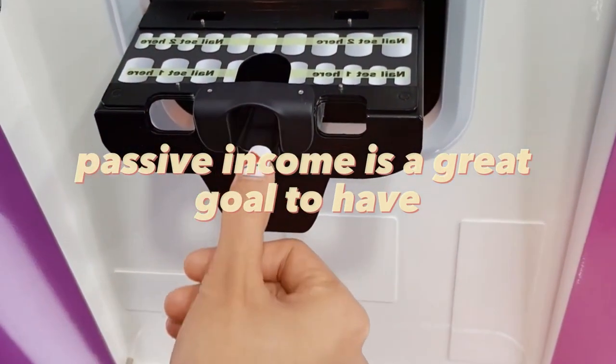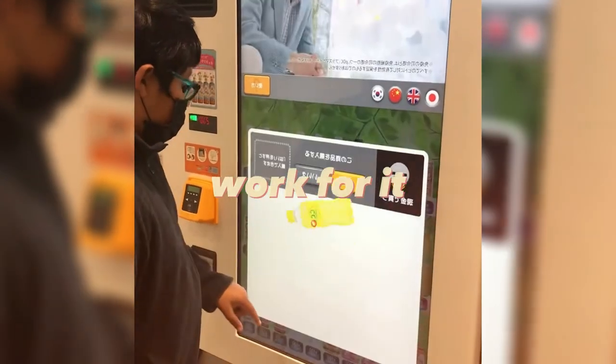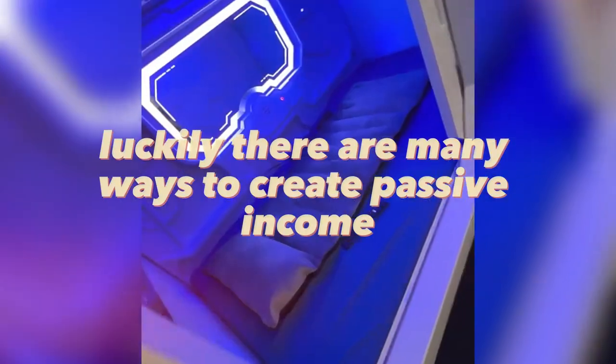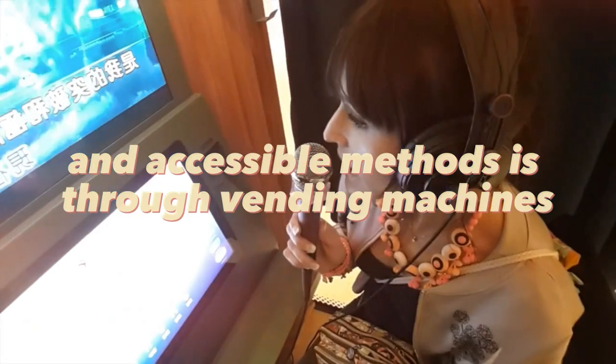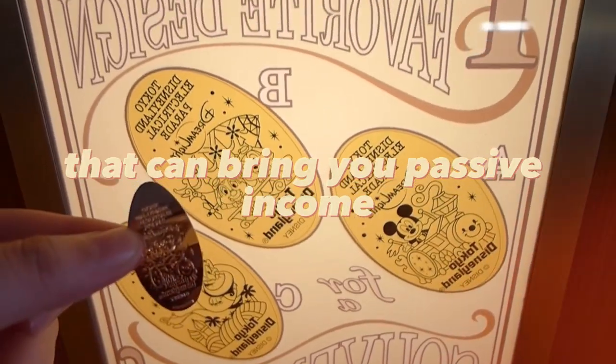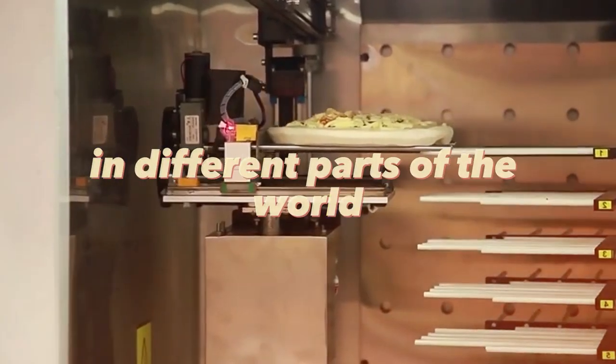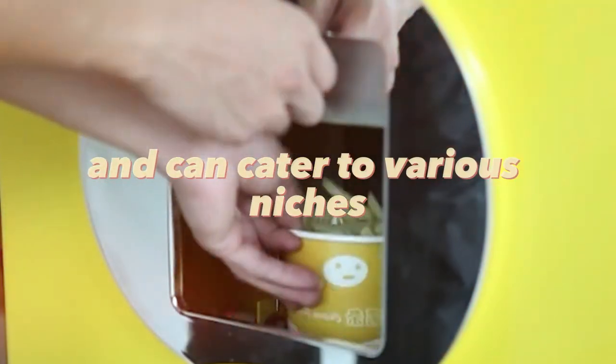Passive income is a great goal to have — it means earning money without having to actively work for it. Luckily, there are many ways to create passive income. One of the most popular and accessible methods is through vending machines. In this video, we're excited to share some vending machines that can bring you passive income. We've compiled a list of machines that are popular in different parts of the world and can cater to various niches.